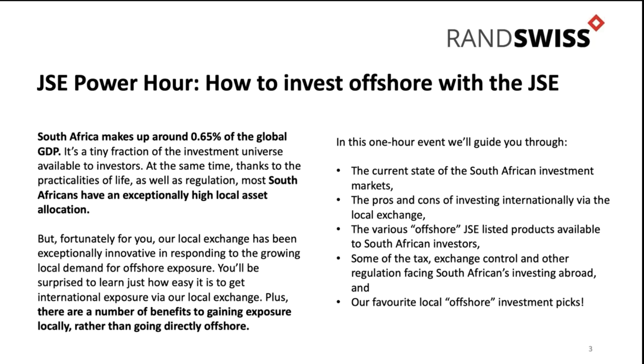To do that, I first want to explore what's happening in the South African markets currently. I want to look at the pros and cons of investing offshore but specifically through the local exchange - we do a lot of flow overseas directly, but there are huge benefits to doing it locally as well. We'll also look at some of the products available on the exchange, some of the tax and exchange control regulation, and then we're going to pick a couple of products.